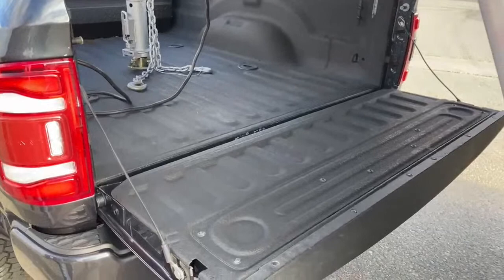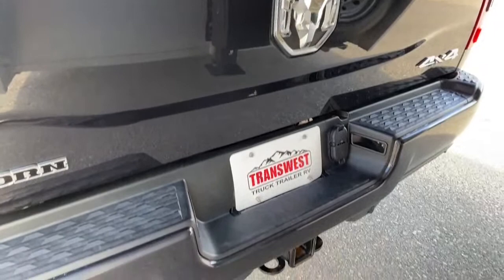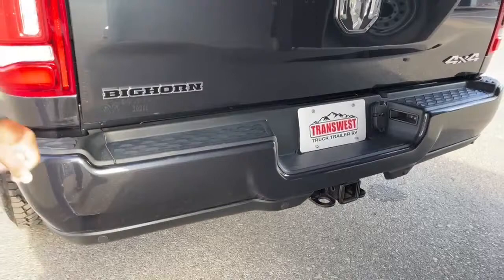This one does come with rear airbags on the suspension. You have the bumper hitch with four-pin and seven-pin hookup. Big Horn stamp, and of course it is a 4x4.